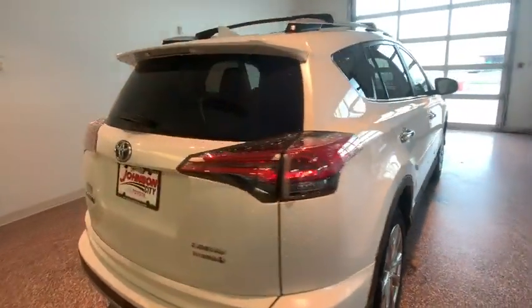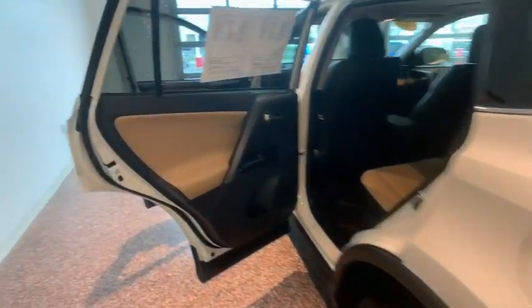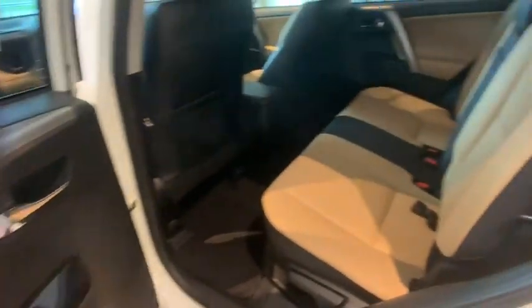When pairing all of this with a dynamic exterior, it's not surprising that everyone is talking about this vehicle. This vehicle has less than 30,000 miles.